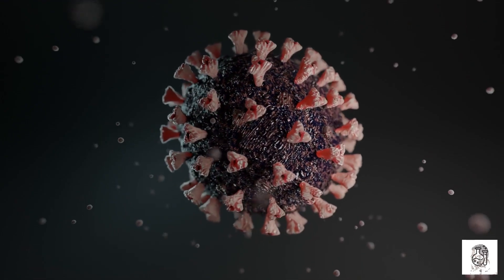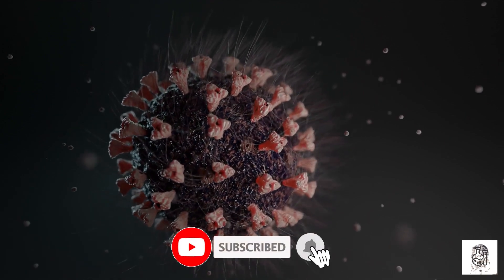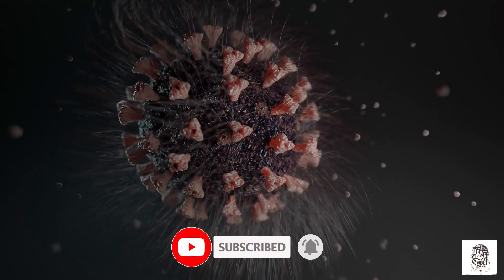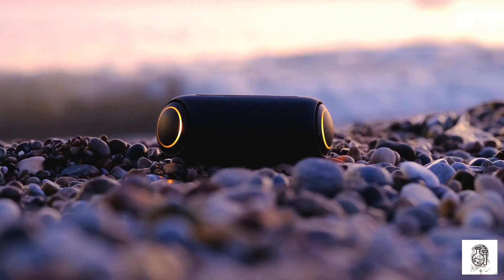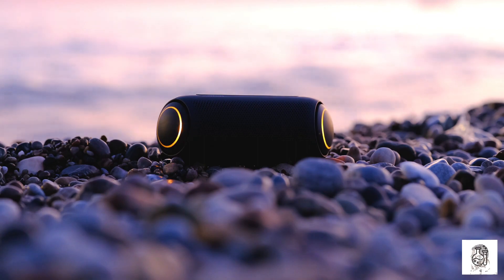Thulium is a versatile element with a wide range of applications. It's used in a variety of medical and industrial applications. Thanks for watching. If you enjoyed this video, please be sure to subscribe to my channel and click the bell icon to be notified of new videos.